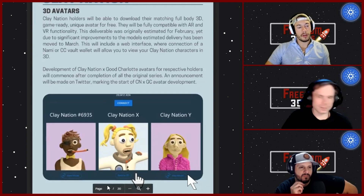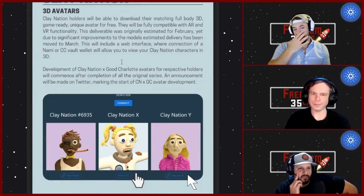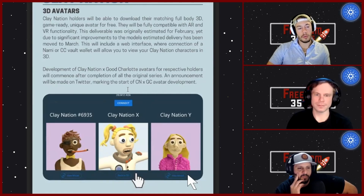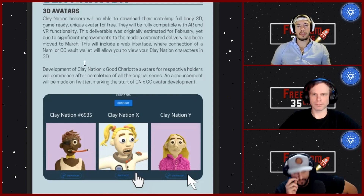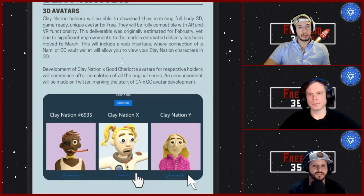The big thing they're doing right now is turning your NFT into a 3D avatar — your clay is going to get legs. They're building all the assets in 3D and you'll be able to connect your wallet via Nami or ccVault and download your 3D model into their metaverse. They're also working on allowing you to carry your Clay Nation into other metaverses. I like the AR and VR functionality — imagine putting your clay in your office to just chill.